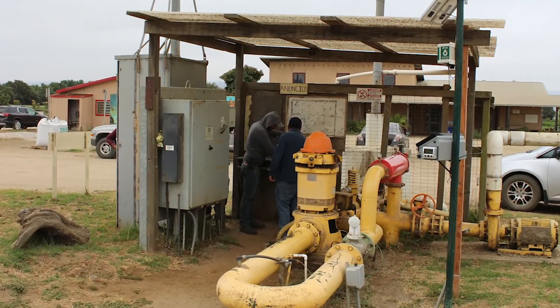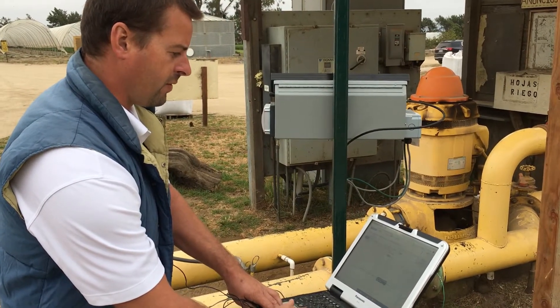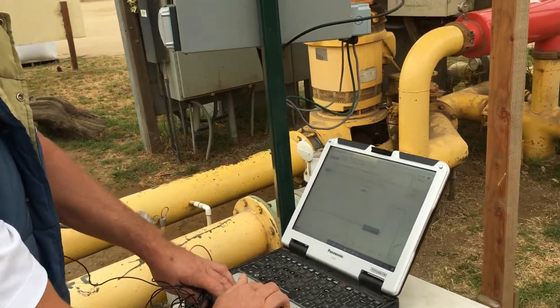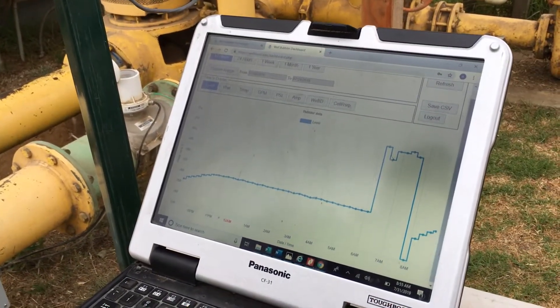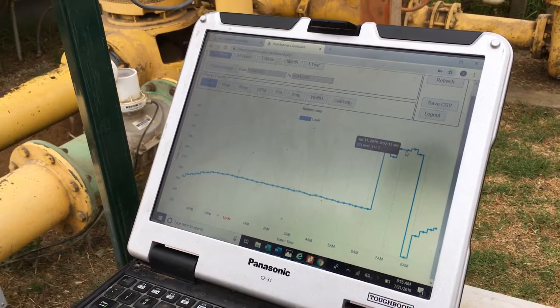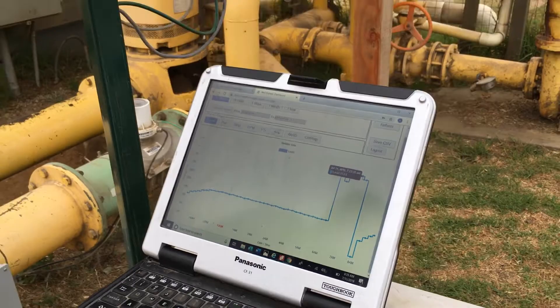The well level here was recovering and the standing water level was about 261 feet, up until about 6 a.m. this morning when the farm irrigated. Then they basically pumped the well level down to about 315 feet, which is getting pretty close to the pump.